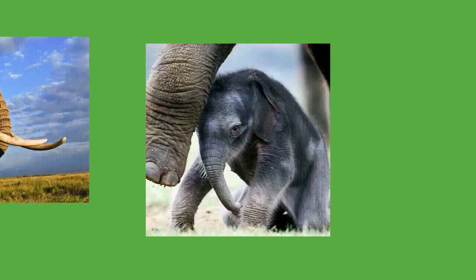Elephants communicate in various ways. Individuals greet one another by touching each other on the mouth, temporal glands, and genitals, allowing them to pick up chemical cues. Older elephants use trunk slaps, kicks, and shoves to control younger ones. Touching is especially important for mother-calf communication. When moving, elephant mothers will touch their calves with their trunks or feet when side by side, or with their tails if the calf is behind them.